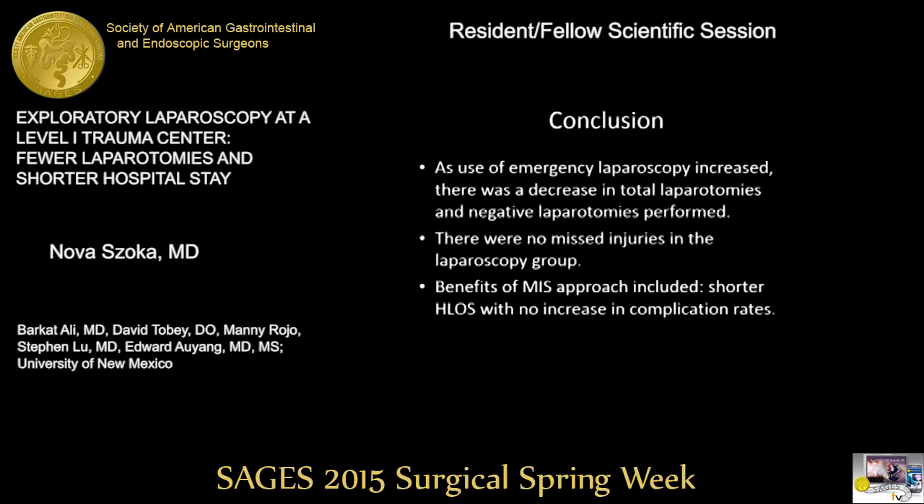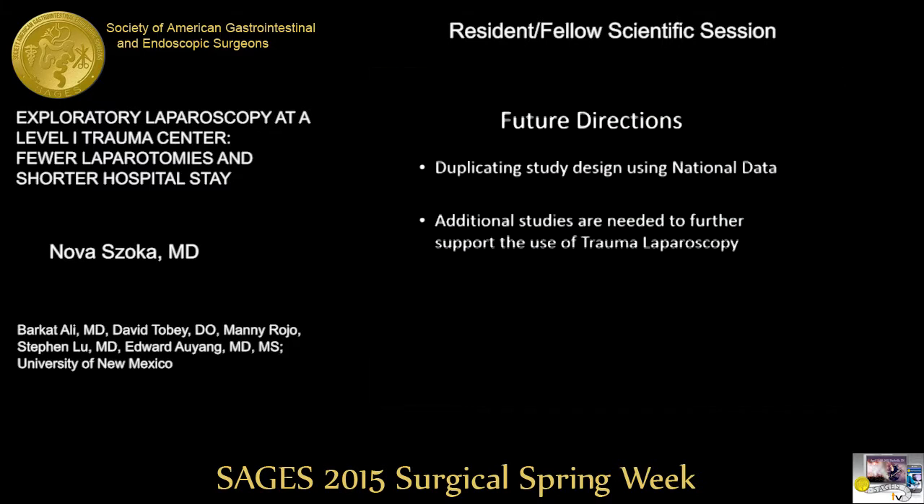We concluded that as our use of emergency laparoscopy increased, there was a decrease in total and negative laparotomies performed. We had no missed injuries in our laparoscopy group, and the benefits of a minimally invasive approach in these stable trauma patients included a shorter hospital length of stay with no increase in complication rates. Currently, we are duplicating our study design using national data, and we feel additional studies are needed to further support the use of trauma laparoscopy.